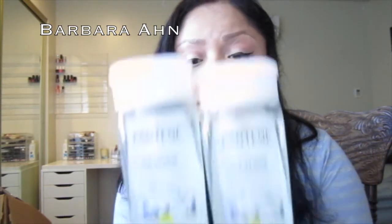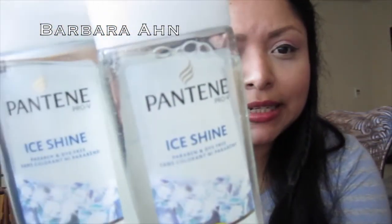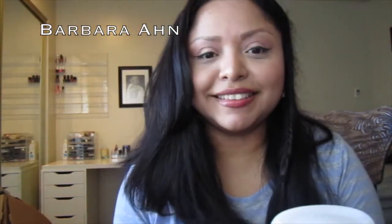Hi everyone! This is my combination haul of CVS and Target. The first item I purchased was shampoo because I was running low on my Head & Shoulders. I decided to purchase this one because it was on sale — it was two for $7.99. This is the Pantene Ice Shine shampoo. It's clear, it smells really good, and I'm excited to try it.